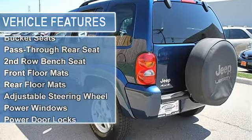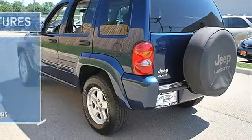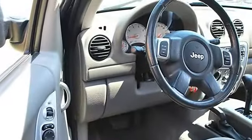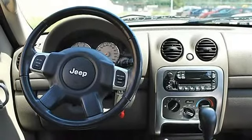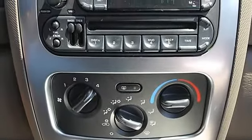Four-wheel disc brakes, luggage rack, fog lamps, power folding mirrors, intermittent wipers, variable speed intermittent wipers, cloth seats, bucket seats, pass-through rear seat, second row bench seat, front floor mats, rear floor mats, adjustable steering wheel, leather-wrapped steering wheel.